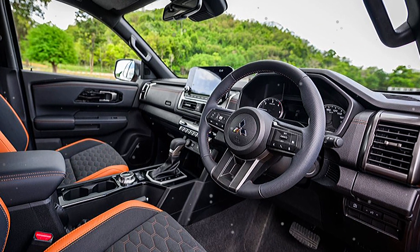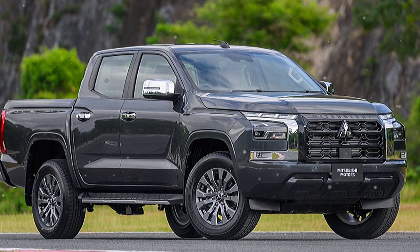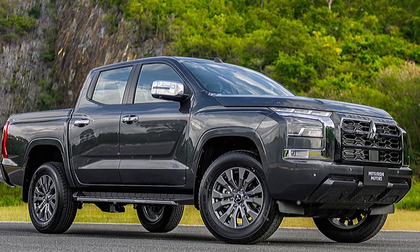First, about the exterior — what I like about the car in terms of design is that it has a strong exterior with full-mount charm and smooth, sporty details.